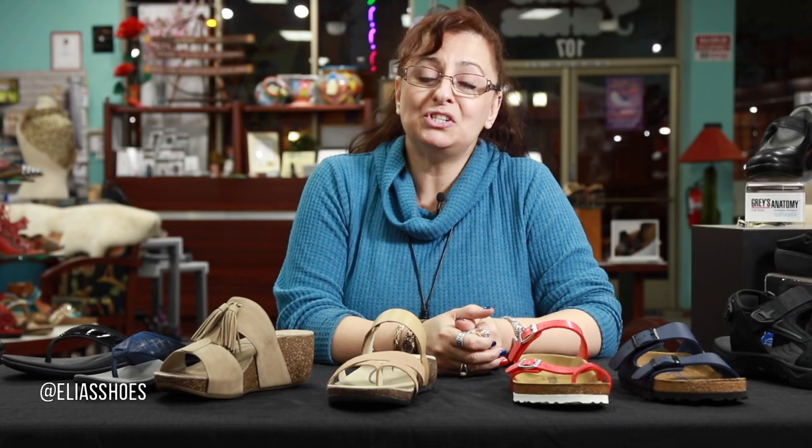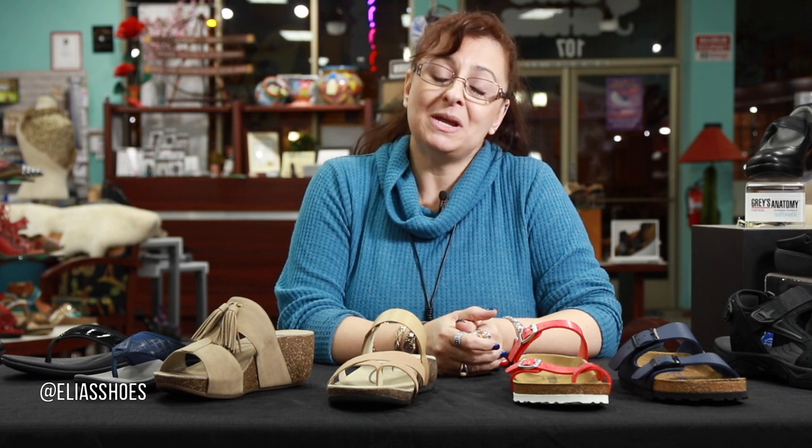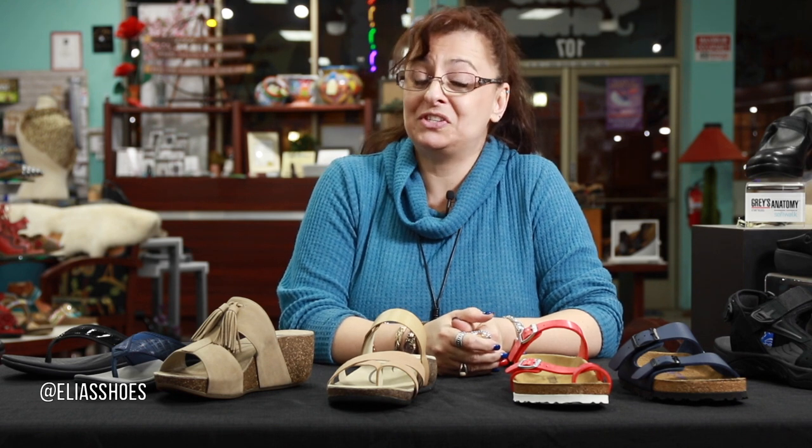Good evening and welcome to Shoe Cabinet TV. This is episode 18 and we're naming this episode 'Watch Your Step.'